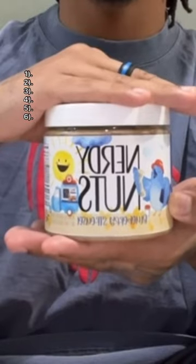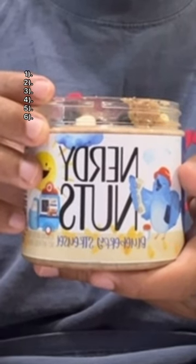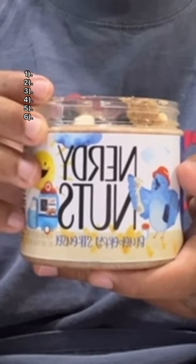Blueberry streusel — some of these are almond butter, some are peanut butter. This one is almond butter and it's their most popular. It's supposed to taste like a blueberry muffin. It starts with a blueberry white chocolate almond butter base topped with dried blueberries, cinnamon streusel, and white chips.